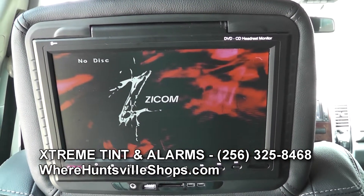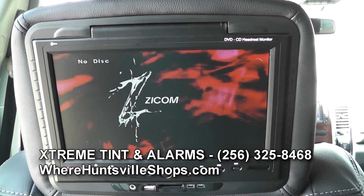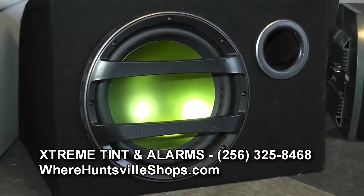You get a lifetime warranty on any of the labor that we do. So if anything ever goes wrong — wire comes disconnected, anything like that — bring it back and we'll fix it. All the subs, door speakers, everything has at least a minimum one-year warranty. Some of the lines we carry, like Powerbase, have an extended three-year warranty.